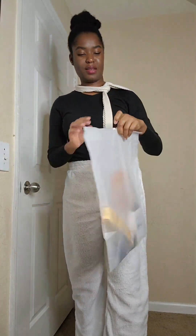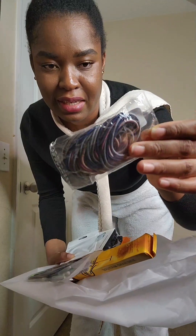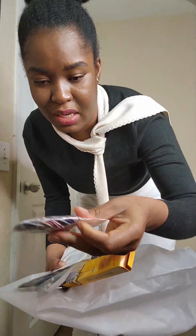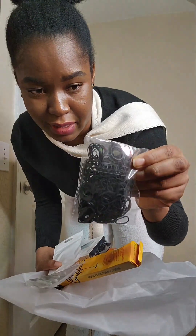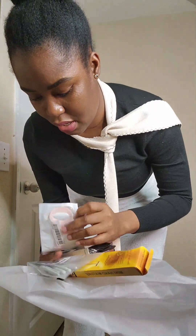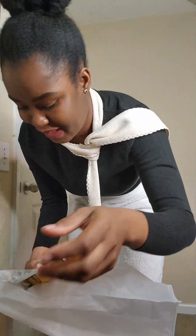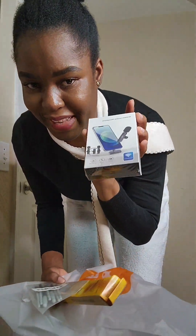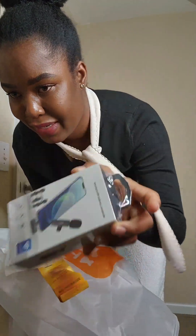Okay, so this bag — I'm going to use the accessories that I bought. And this little headphone thingy situation, I gotta try it.